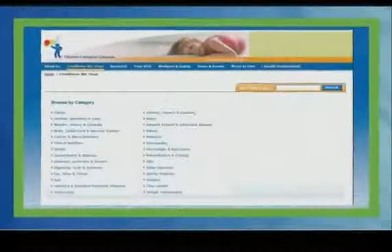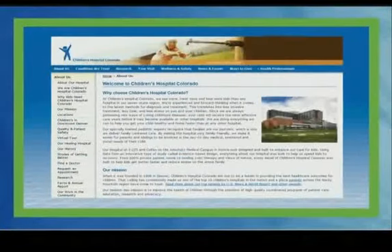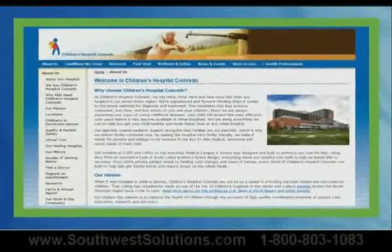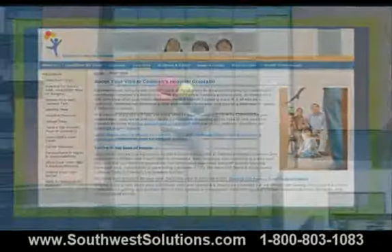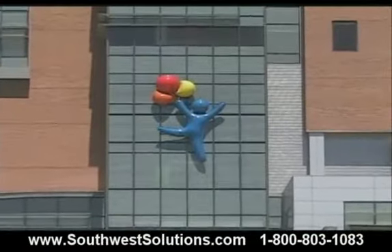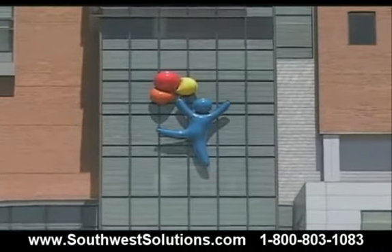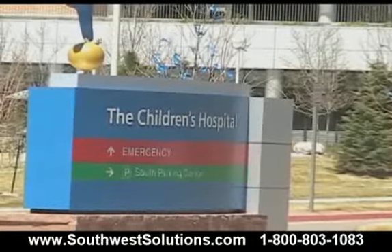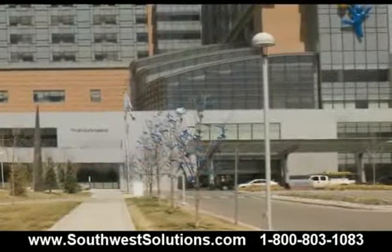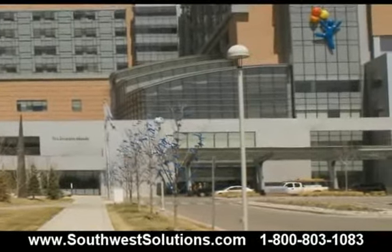Founded in 1908, Children's Hospital Colorado has consistently landed in the top 10 children's hospitals in the nation and has become a place parents across the Rocky Mountain Region trust. Managing the supply chain in any organization can be a tough job, but at Children's Hospital Colorado, the materials management department is directly related to patient care, making it a critical function within the hospital.